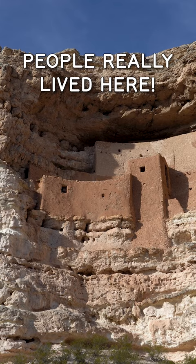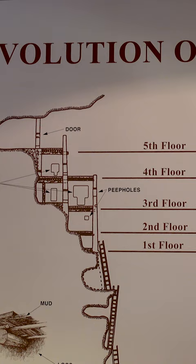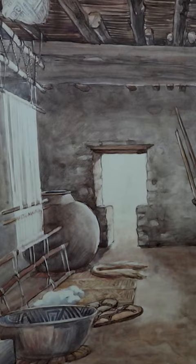Around 1050 AD, the Sinagua began to construct cliffside dwellings here at Montezuma Castle. The main compound is a 20-room multi-story structure that served as the living quarters for multiple families.